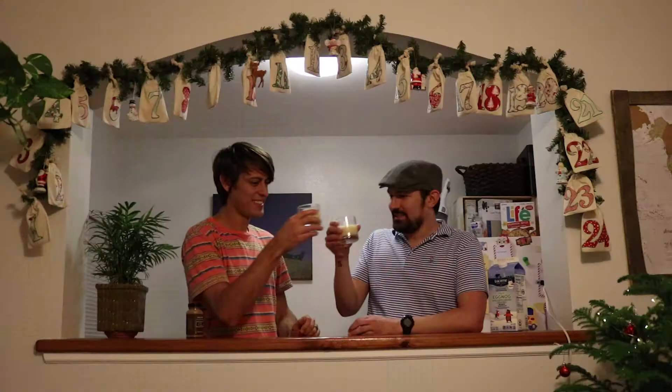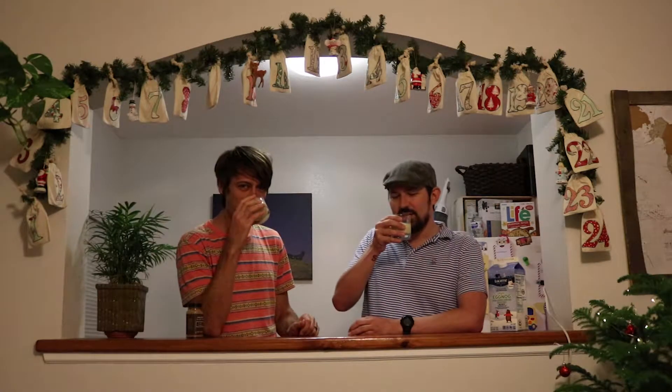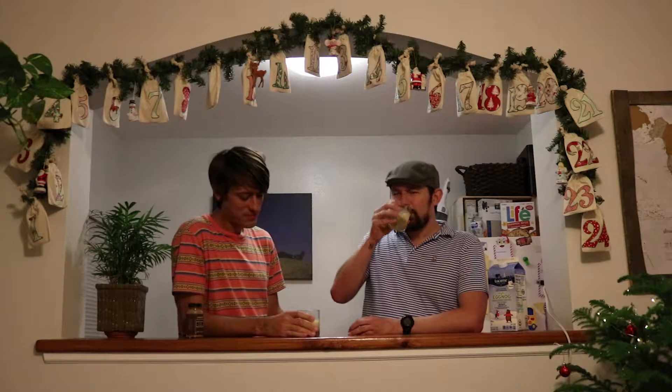Cheers — to taste testing. All right, round one. Wow. That's pretty good. That nutmeg went right in my mouth — too much nutmeg.